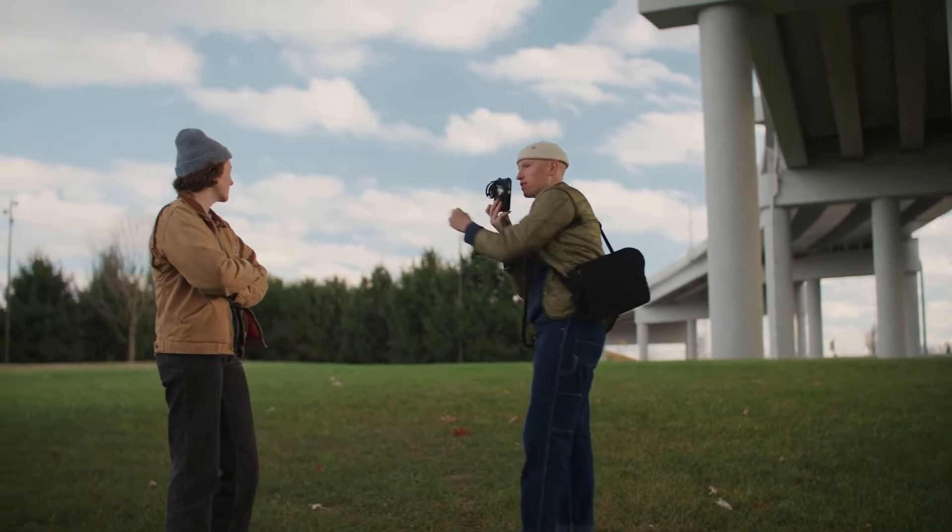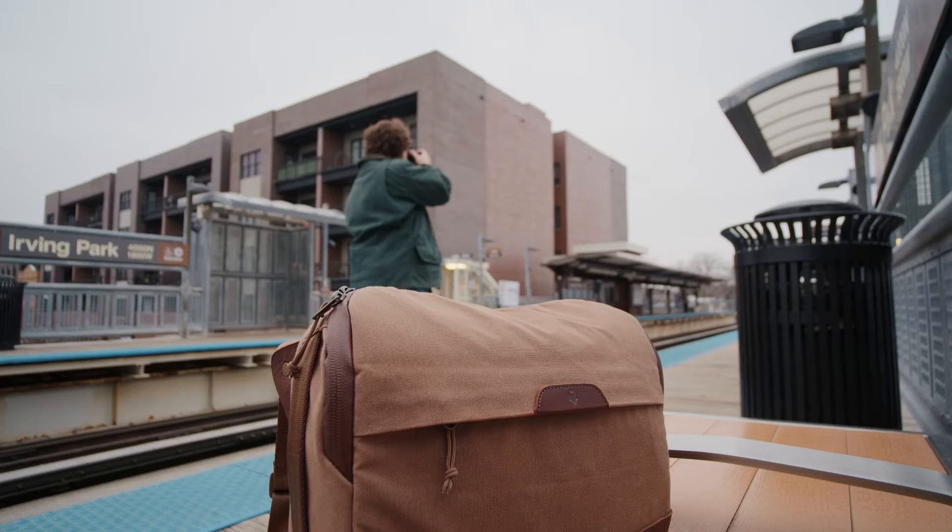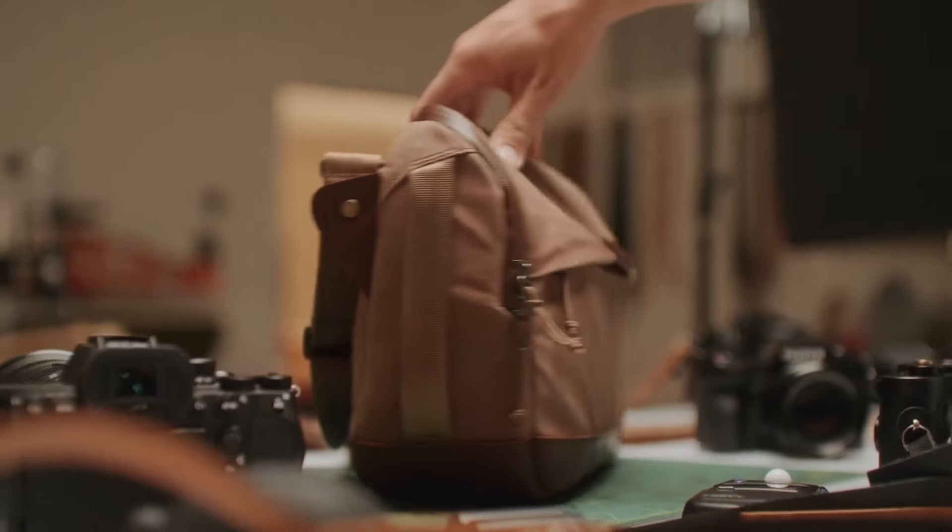As the world becomes more obsessed with the latest tech, there's an underlying desire to cherish something timeless. Our bag aims to blend the two, combining innovative design with quality heritage materials that will last generations.